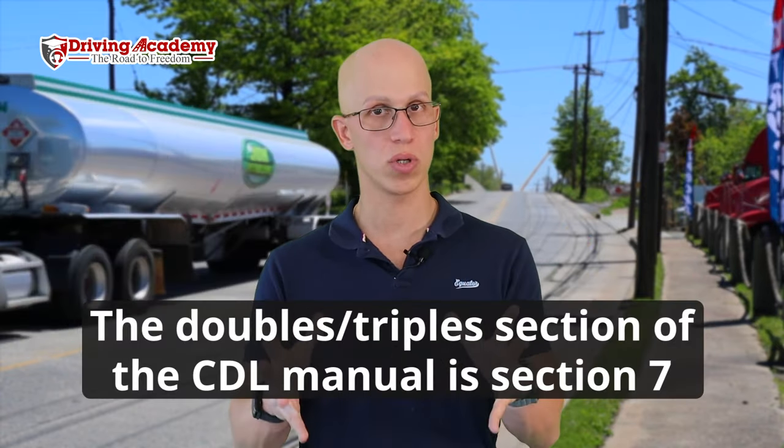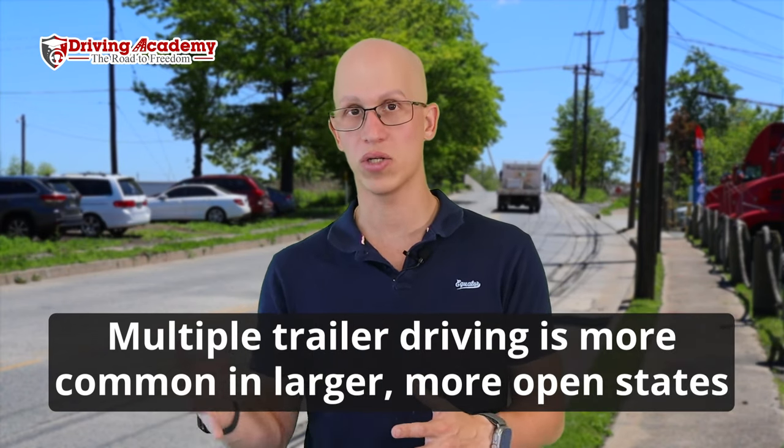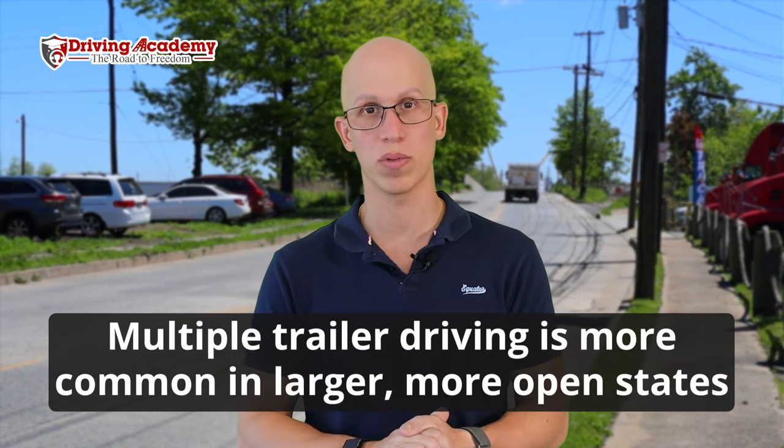To get the doubles and triples endorsement, it's similar to the tanker: you study the doubles and triples section and the combination section of your CDL manual, then take the written test at the DMV. We have another video that shows you how to pass all the written tests with tips and tricks — check that out on our channel. Depending on your state, doubles and triples vary in popularity. The further west you go, in more open desert areas like Vegas, you'll see a lot more doubles and triples trailers.